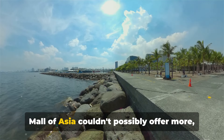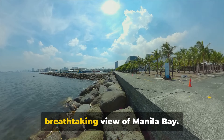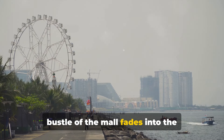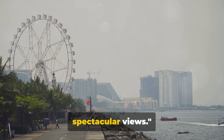And just when you think the Mall of Asia couldn't possibly offer more, there's the stunning Esplanade. This waterfront promenade offers a breathtaking view of Manila Bay. As you stroll along, the hustle and bustle of the mall fades into the background, replaced by the serene beauty of the bay. Mall of Asia — where shopping meets spectacular views.